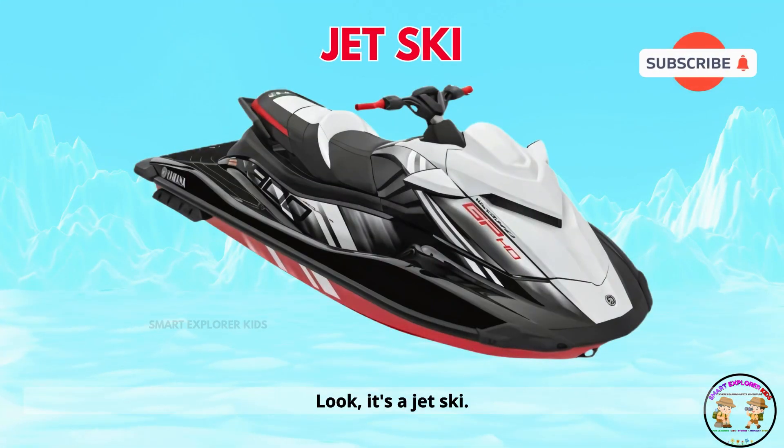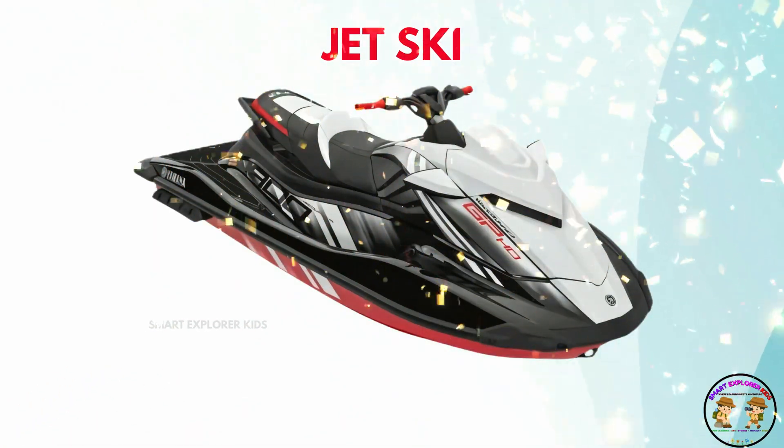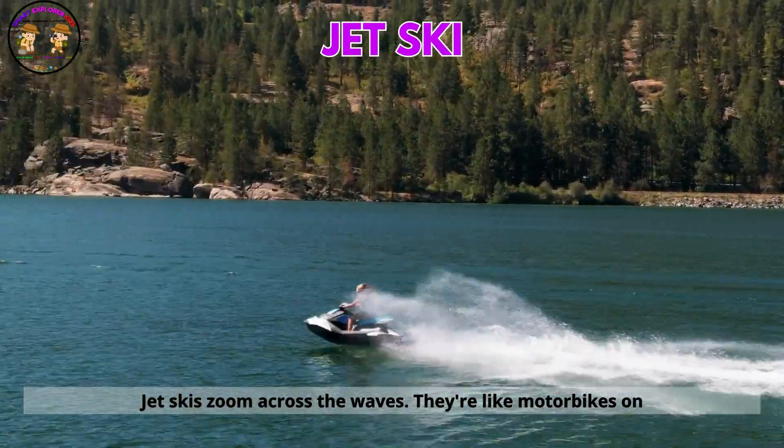Look! It's a jet ski. Jet skis zoom across the waves. They're like motorbikes on water.